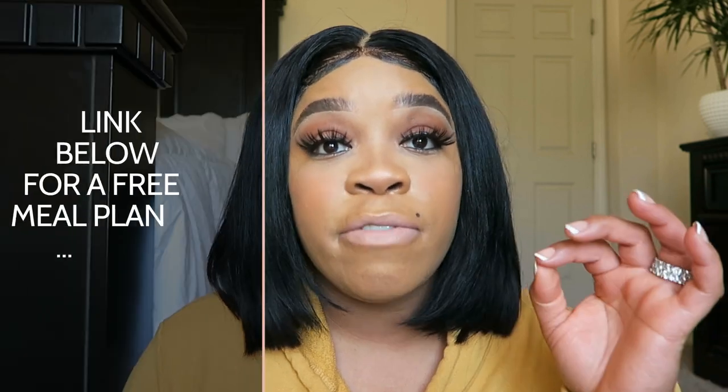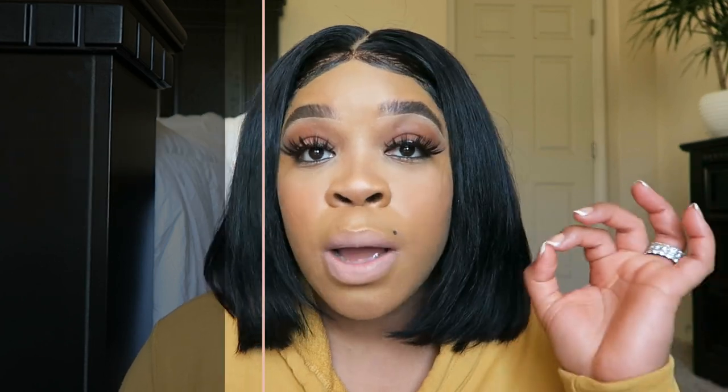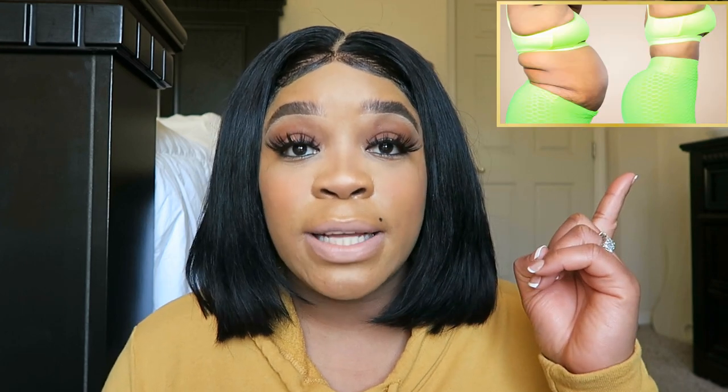I'm assuming all of you guys already have your weight loss goals set and your meal plan set. If you don't have a meal plan, do not fret. Look down in the description box below. I have a free meal plan that any and every one of you guys can download, print out, go grocery shop, and do everything you need to do — calorie by calorie, everything is there for you. If you want to know exactly how to take steps to lose weight, click on this video right here.